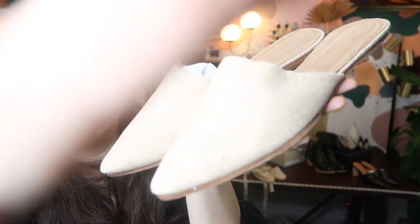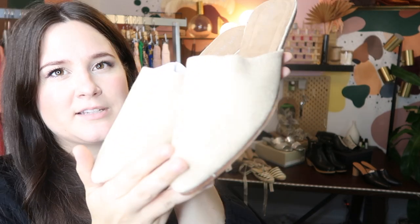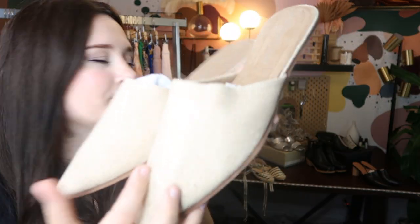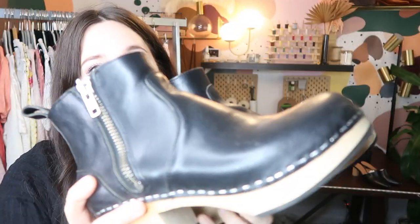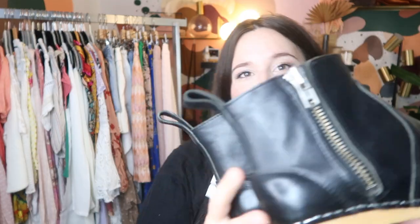These are a pair of woven pointed Jeffrey Campbell mules. I picked these up on Poshmark, and I'm probably going to go ahead and get these listed at like $60 to $75 or so on Poshmark. These are a pair of Swedish Hasbeens wooden clogs — these retailed for $400. I found them at Crossroads for $42. I'm going to go ahead and get them listed at $200 on Poshmark because they're in excellent condition.